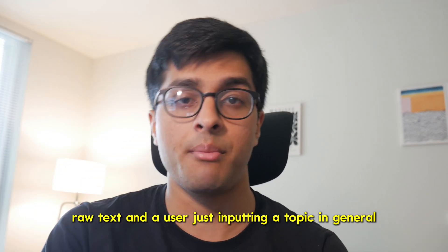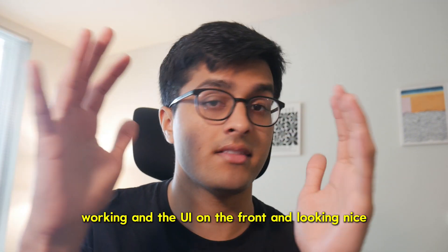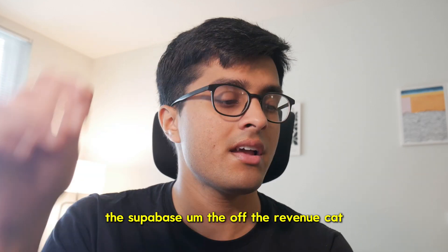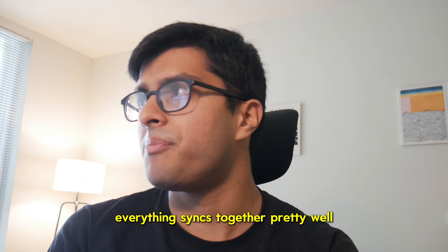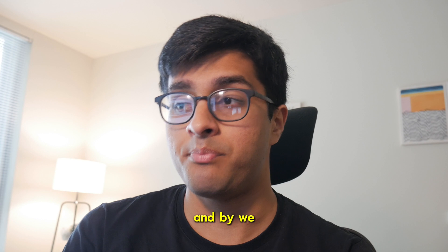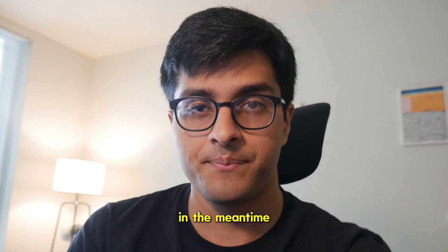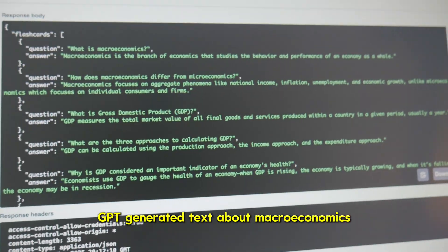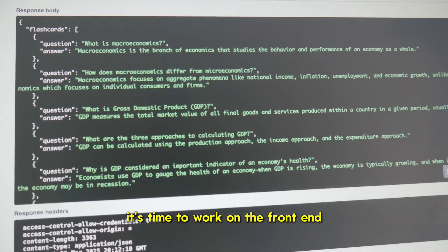For the MVP I'm only going to focus on PDFs, raw text, and a user just inputting a topic in general. Once we have that set up and the flashcard generation working and the UI on the front end looking nice, I'm going to set up the back end, Supabase, the auth, and Revenue Cat. It's 1:13, so we've done pretty good progress in one hour — and by 'we' I mean Claude mostly, with me helping in the meantime. Here's a quick test I did pasting in some ChatGPT-generated text about macroeconomics and getting some flashcards back — they look pretty decent. Time to work on the front end.